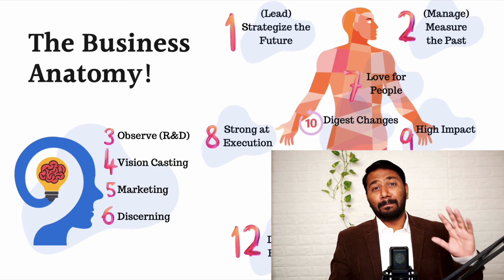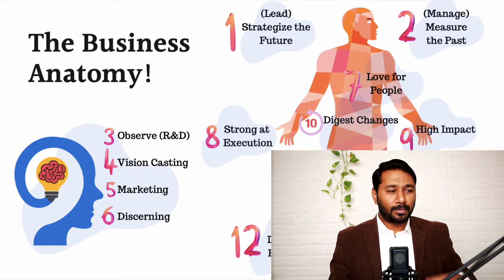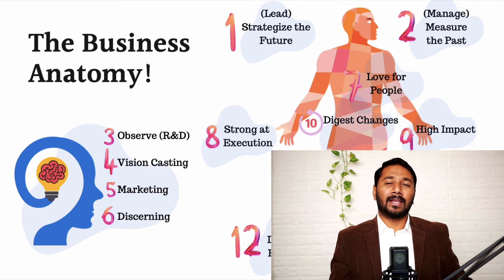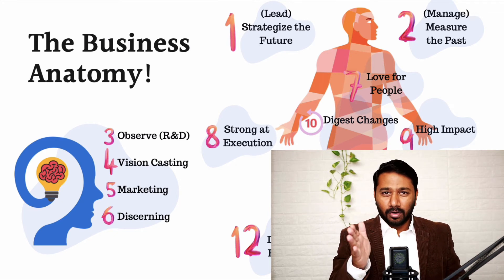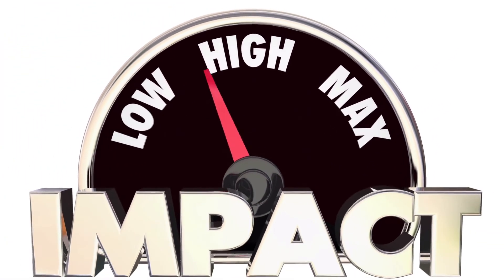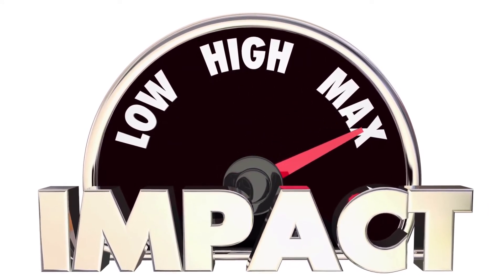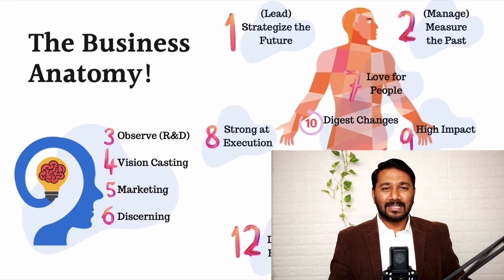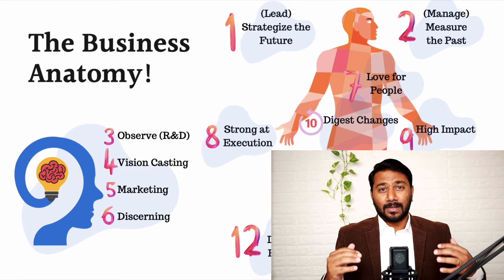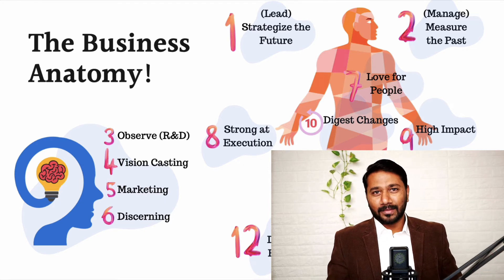Number nine is high impact. Whatever you do, the impact should be really strong. The products you sell and services you offer — in the lives of the customer and your employees — before and after buying your product or joining your company, there should be a transformation. Don't have a transactional relationship. Transaction is: I gave you money, you gave me the product; you give me salary, I work for you. Transformation is something beyond that — make an impact by changing the way people live.